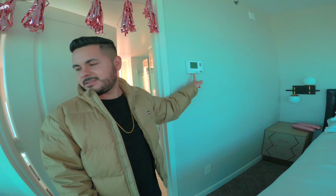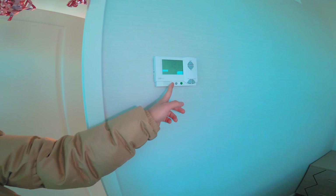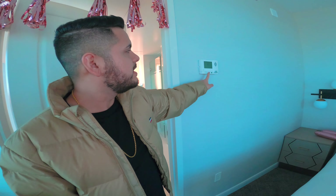I think you can control the thermostat just in here. It might have dual climate control throughout the whole suite.